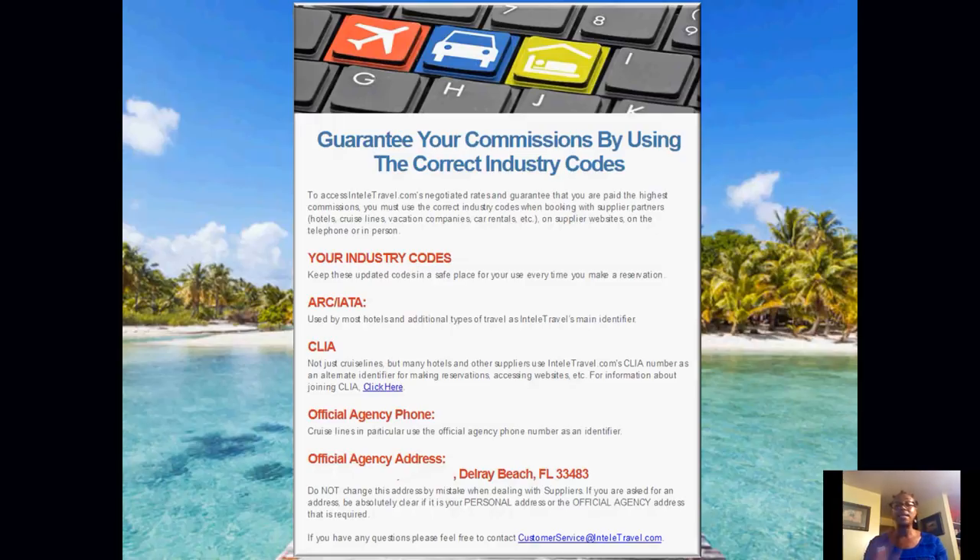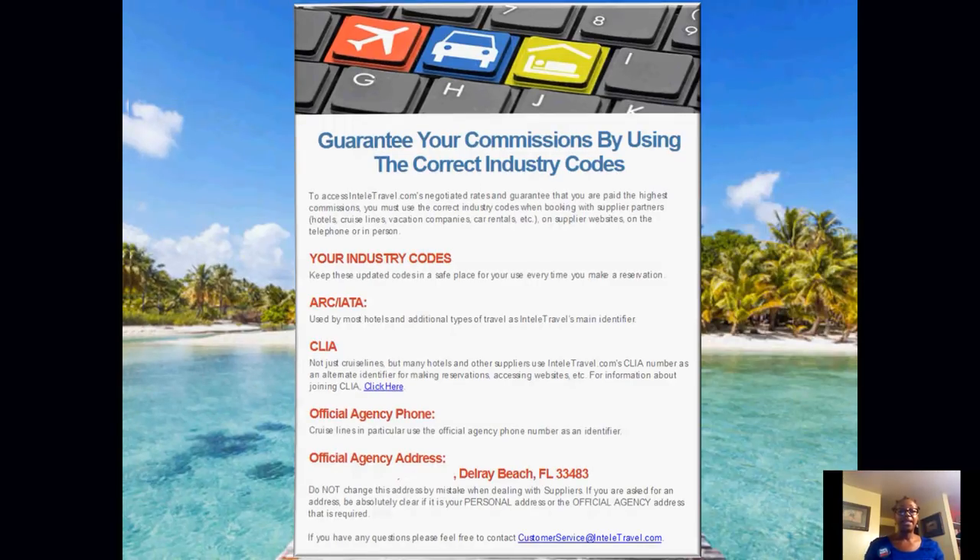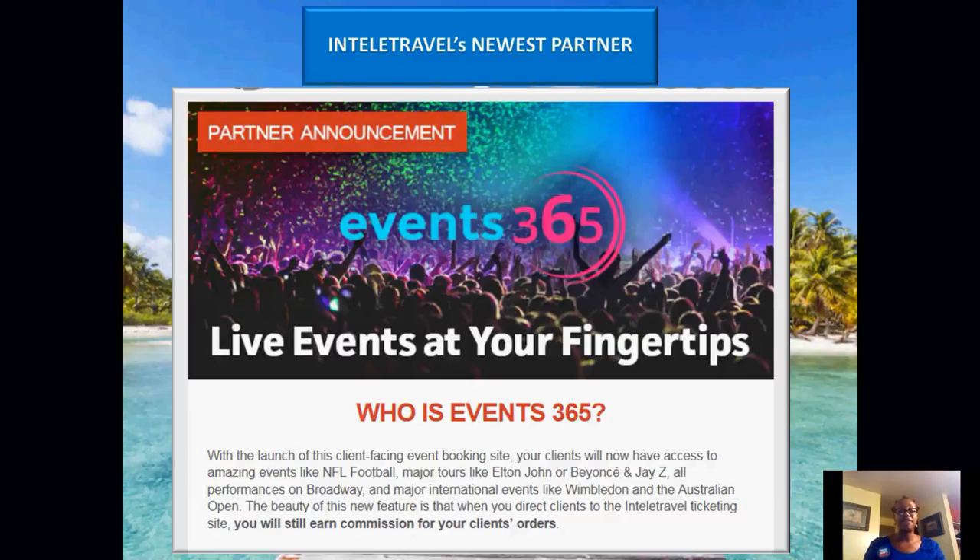Do not hang up if you're on the phone with a supplier until they have received your IATA number and you've given them agency identifiers identifying IntelliTravel as your host agency. Because when you hang up, that is the end of that — you can't call back. Make sure you cover all of these things in the conversation before you hang up.